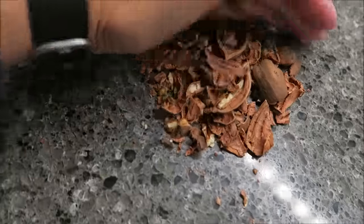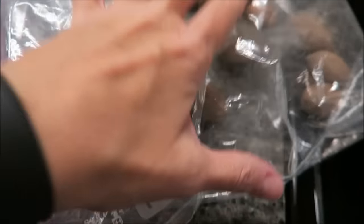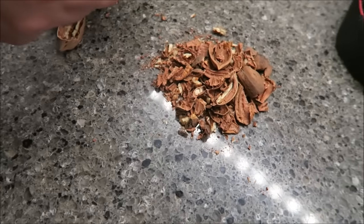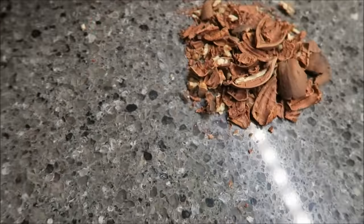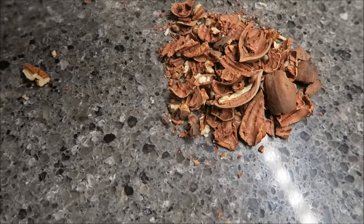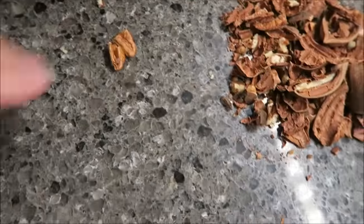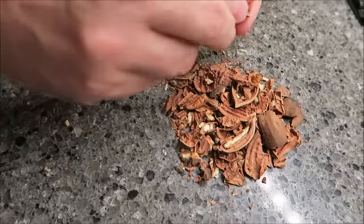I'm standing here eating these pecans. Eric sent us a bag and we've eaten a bunch of them. I've probably had five. I thought I would show you for my What I Ate Wednesday. I've had my shower so I'm not going to show my face anymore tonight, but I saw these and I was just craving something.